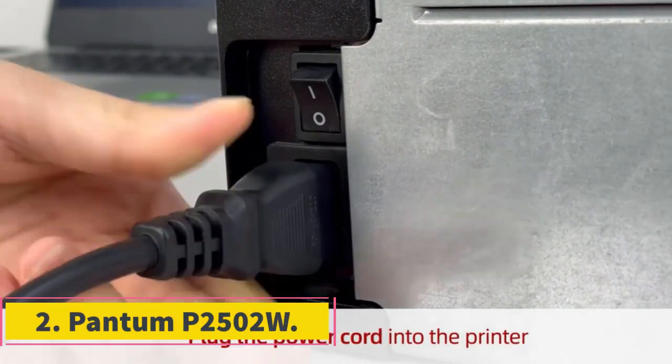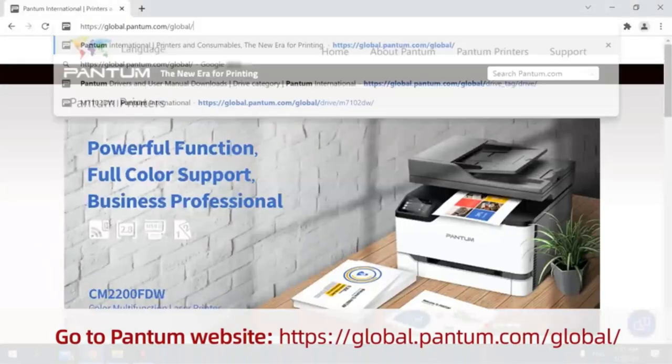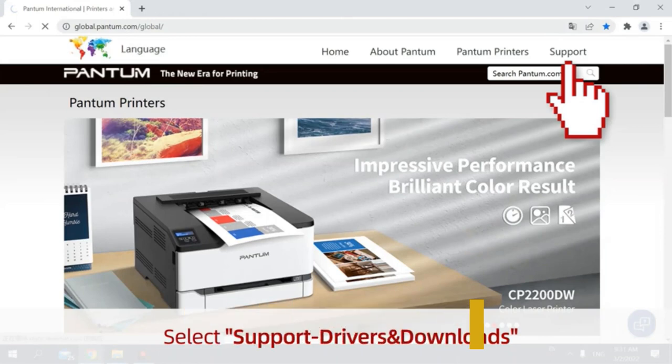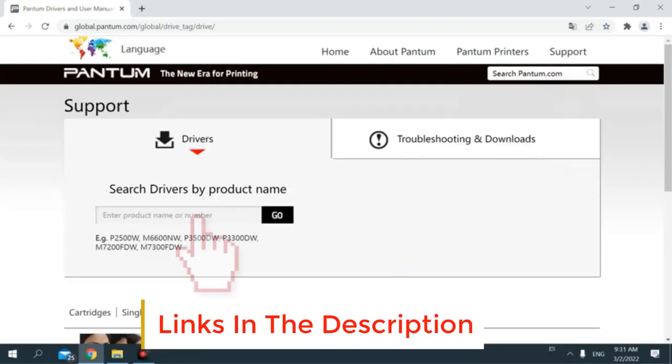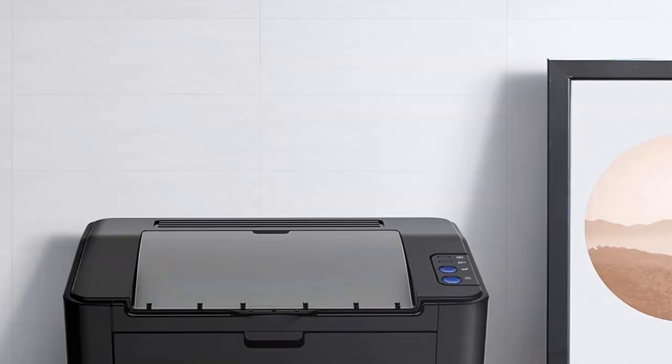Number 2: Pantum P2502W. The Pantum P2502W Wireless Laser Printer is a single-function home laser printer designed for use in the home office. It is a black and white printer capable of fast and high-definition printing, with speeds of up to 22 pages per minute.